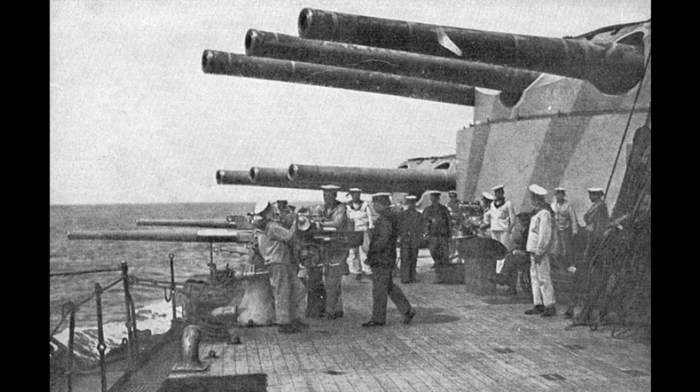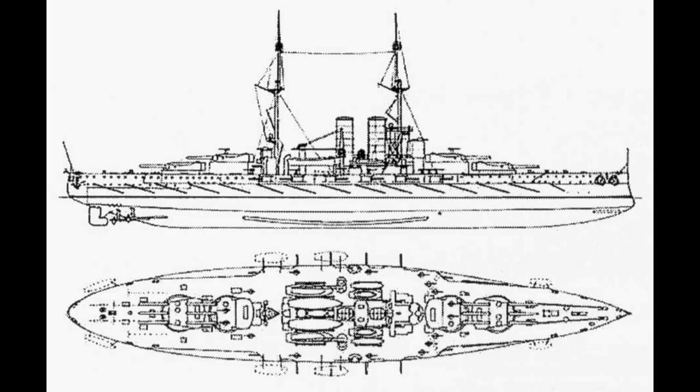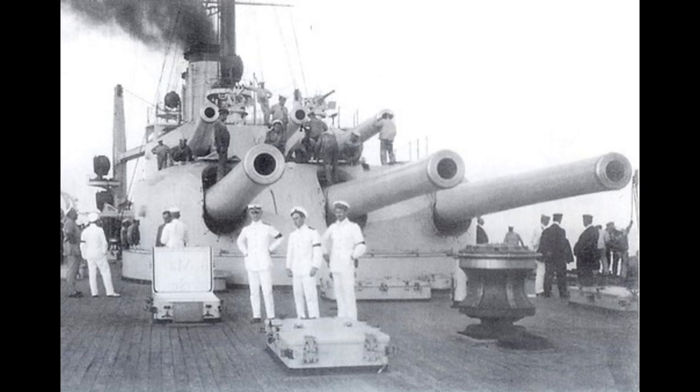Although the Italians had been the first to use a triple turret on their battleships, the Austro-Hungarians were able to match this because their gun manufacturers were already working on a triple turret design for Russia. One throwback to older designs was a split secondary battery, with 12 heavier 150mm guns in casemate mounts for general use, and 18 70mm guns in open mounts for use against destroyers and torpedo boats. A few anti-aircraft guns and four torpedo tubes completed the ship's firepower.